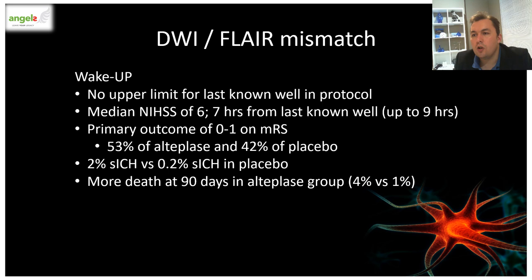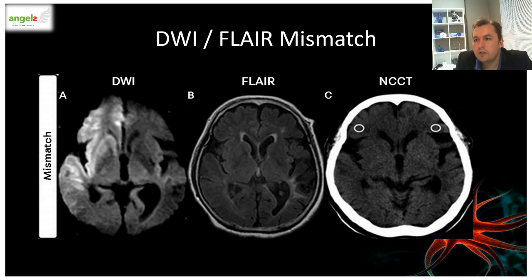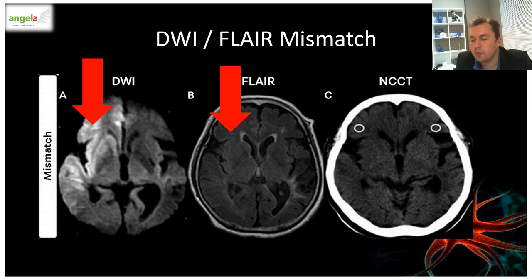The second trial used DWI-FLAIR mismatch on MRI. WAKE-UP was a large trial which used no upper limit for last known well. The median NIHSS stroke scale was 6, mostly being smaller strokes, and the last known time of wellness was up to nine hours from the possibility of stroke onset. The primary outcome was modified Rankin Scale 0 to 1, and they found that more patients had freedom from disability if they received alteplase compared to placebo. DWI represents the ischemic penumbra and FLAIR the core. From these images, we can appreciate a mismatch between the two, making the patient a viable candidate for TPA administration. When no mismatch is seen between DWI and FLAIR sequences, a non-contrasted scan typically shows subacute appearing changes — these patients typically don't benefit from TPA administration anymore and are at higher risk of developing complications.